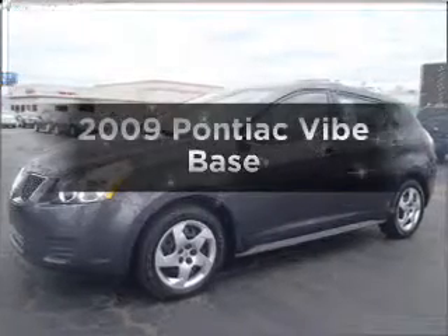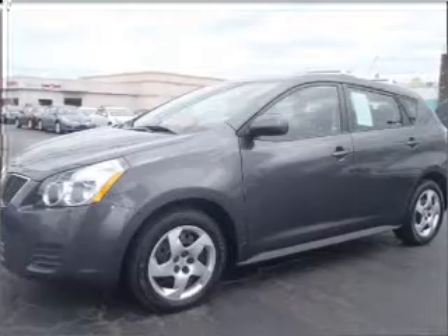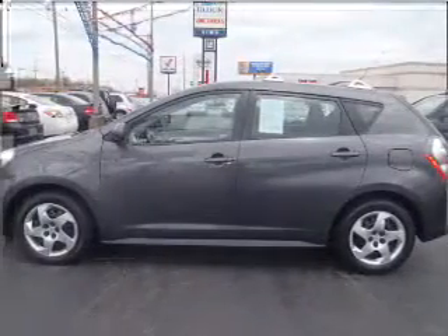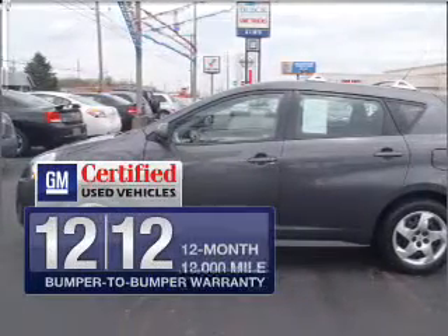Presenting the 2009 Pontiac Vive — everything you need under one roof with this great vehicle. With an efficient four-cylinder engine that responds smoothly to its automatic transmission, OwnerCare puts no worries on a whole new level.